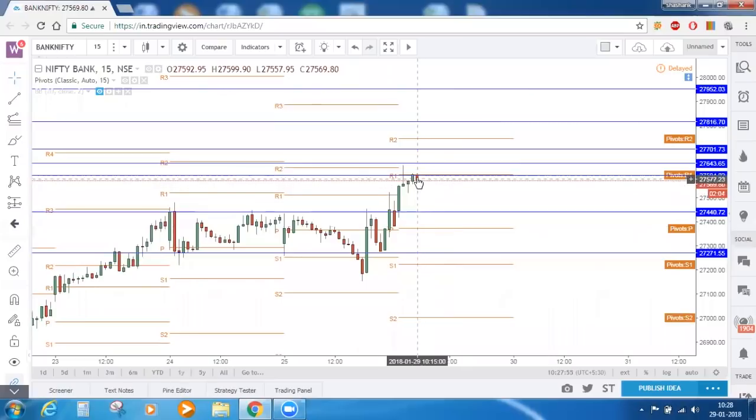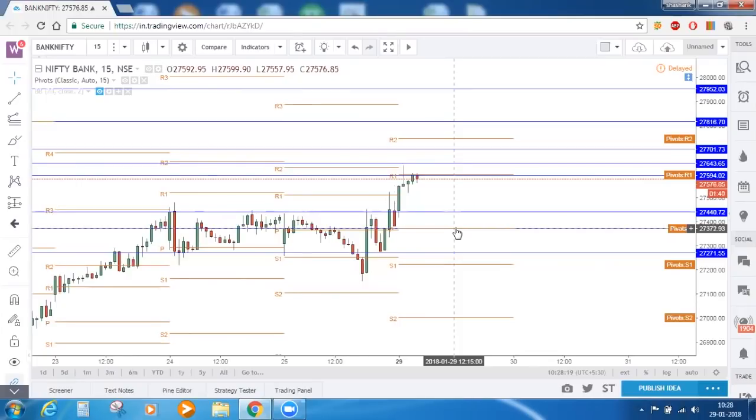If this red candle becomes active and price comes down, we know that this earlier resistance zone — where it took resistance five times — will definitely act as support in intraday. First level of support, and then there is also the central pivot point for today as the second level of support. The third level of support is the zone which we marked on the hourly timeframe — where price acted as resistance first, then as support multiple times. So these are the resistances on the upside and supports on the downside for Bank Nifty on the 15-minute timeframe.